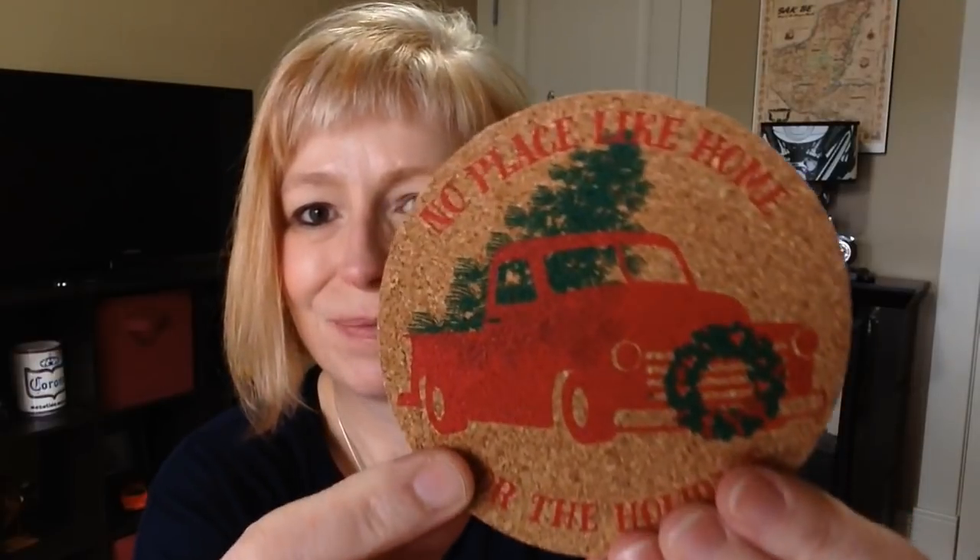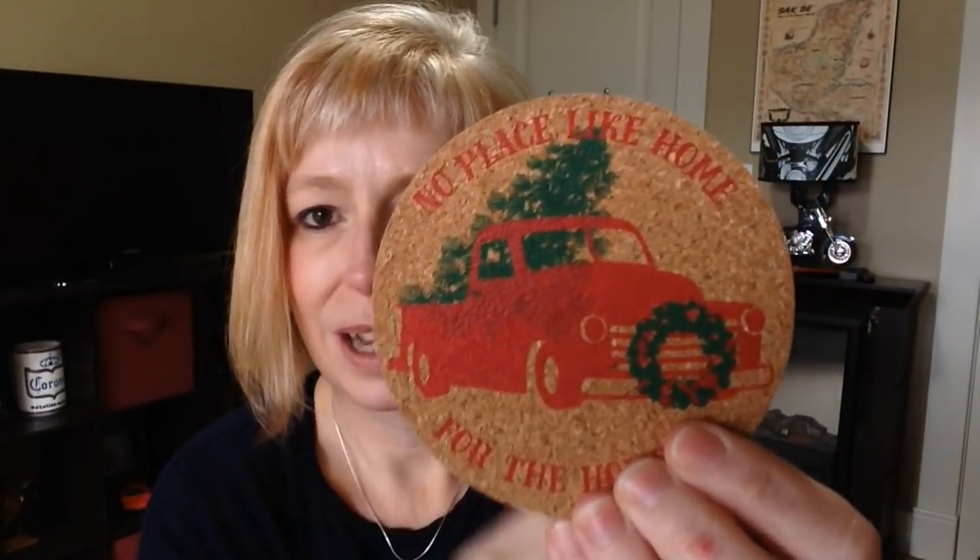Everybody knows I'm red truck obsessed — I know I'm not the only one though, I think a lot of us have kind of become that way. She also sent me a little coaster that says 'No Place Like Home for the Holidays' — it's a little cork coaster. So cute! Thank you. And it just keeps going!